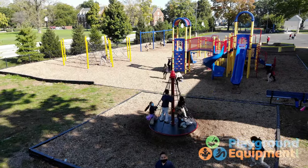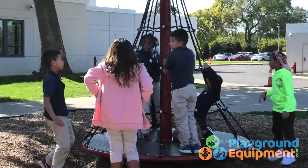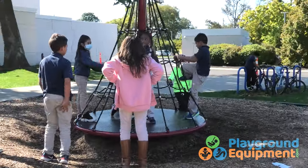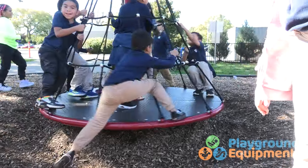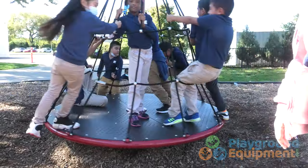Starship Orbiter is a whole new way to take off. It combines the best of two worlds — one that's a rope climber, the other that spins. A wonderful way to encourage exercise, play, and socialization.